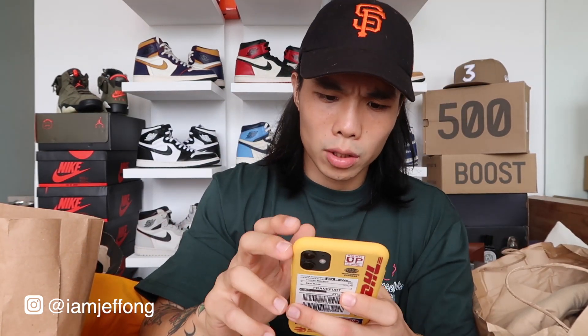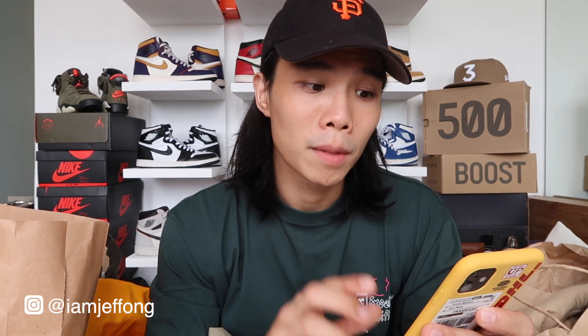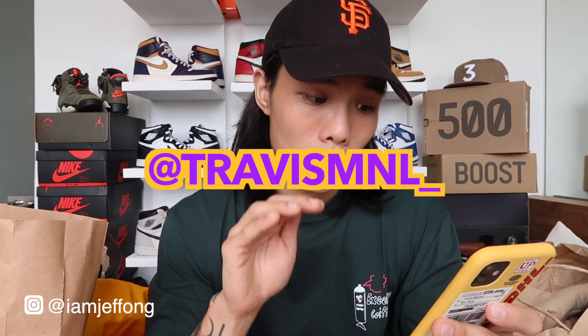I got the shorts in three colors: yellow, olive green, and the white one I'm wearing. The price point is super affordable. They also have indigo, red, fossil, and bone colorways. Check their Instagram at travis_mnl — the quality is super good.